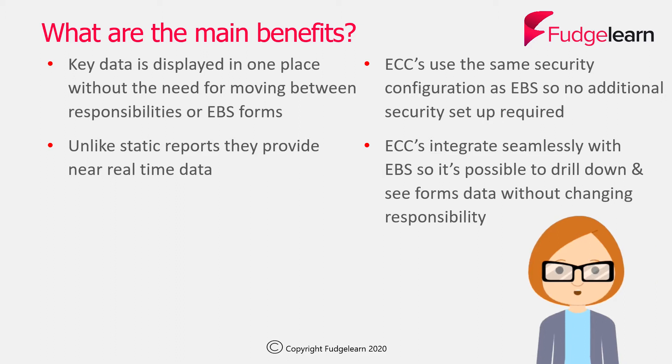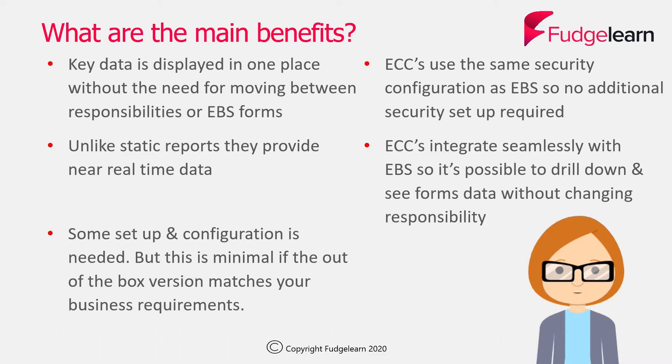Another major benefit is that the ECCs and their dashboards are seamlessly integrated with eBusinessSuite, so from within a dashboard it's possible to drill down and see eBusinessSuite forms data without having to change responsibility. Finally, although some setup and configuration is needed, this will be minimal if the out-of-the-box version of the ECCs and dashboards meets your business requirements.